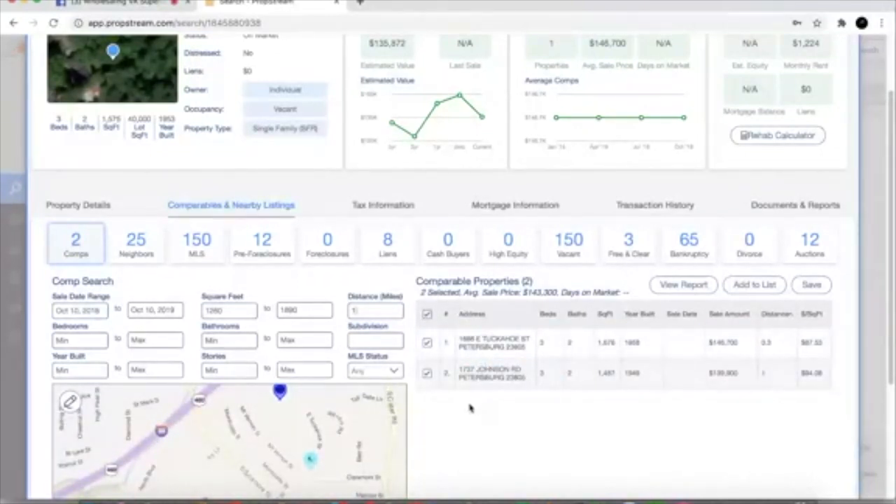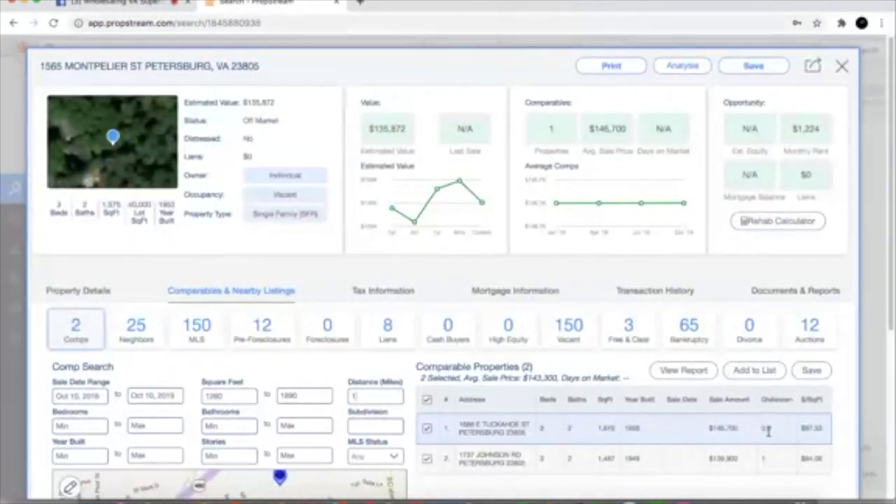We can look at the distance tab to see how far out each property is. This one is 0.3 miles away from the subject property — that's a pretty good comp. We look at the square footage — we're inside of our 20% range. Our subject property is 1,575 square feet and this comp is 1,676 square feet, so it falls within our 20%. The reason we like the 20% rule is this is a base rule that appraisers use. When you're going to resell properties — flipping or selling to an end buyer — you want to use the 20% rule to get an accurate representation of what the property is worth.